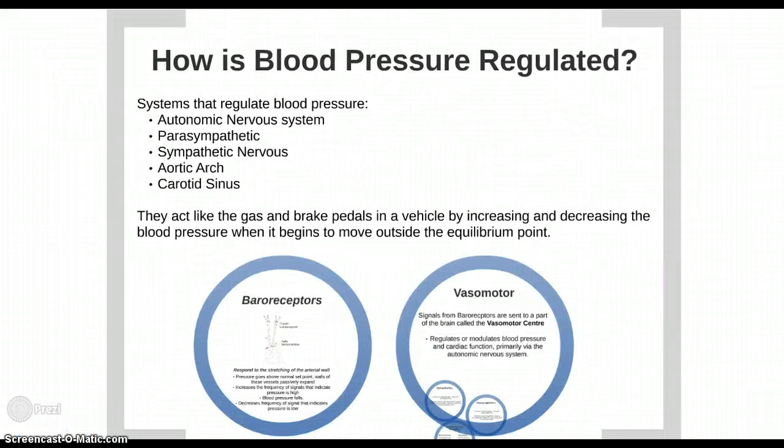Both divisions of the autonomic nervous system — the parasympathetic and sympathetic nervous systems — regulate blood pressure. They act like the gas and brake pedals in a vehicle, by increasing and decreasing blood pressure when it begins to move outside the equilibrium point.